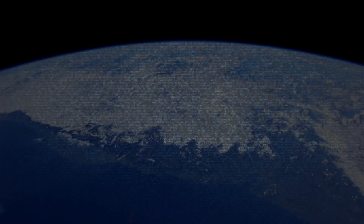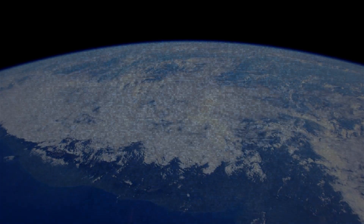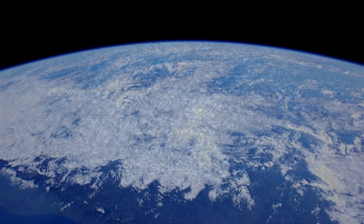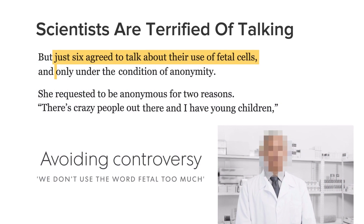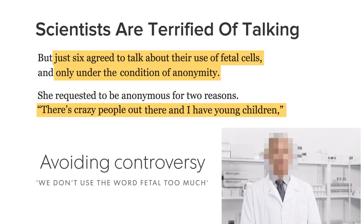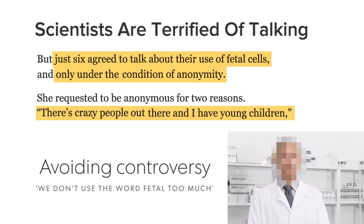Yet somehow, the rest of the world has either never heard of this technology, doesn't understand this technology, or, if they are quietly researching it outside of Ukraine, many are forced to work in the shadows out of fear for their lives.